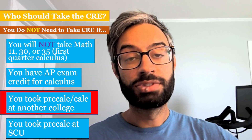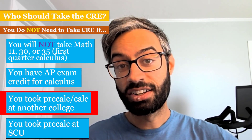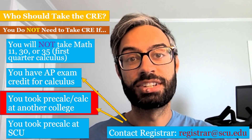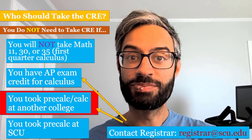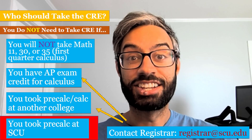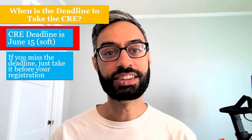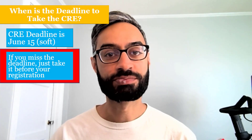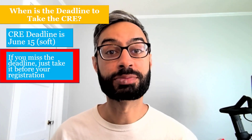You also don't need the CRE if you've already taken calculus or pre-calculus at another college. In those situations, you should email the registrar's office — their email is listed below. You also don't need it if you've already taken pre-calculus at SCU. The deadline to take the CRE is June 15th, but that's just a soft deadline. If you miss it, that's okay — you'll just want to make sure you take it by your summer registration.